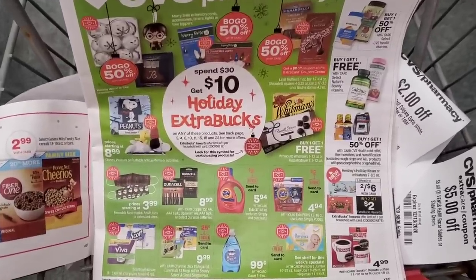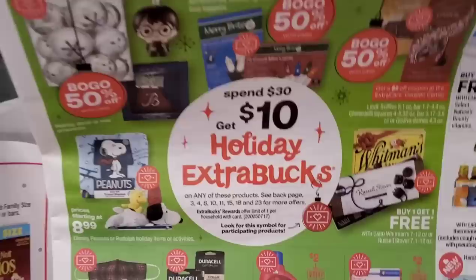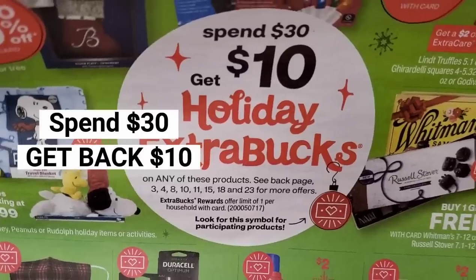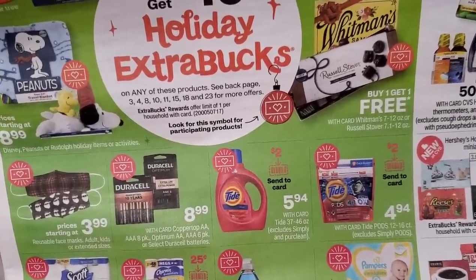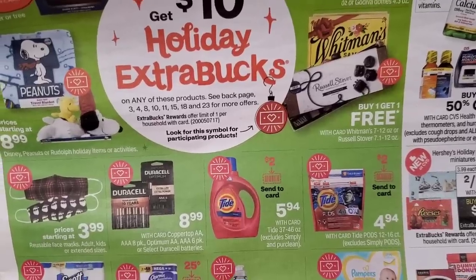Here's the deal I'm going to do — right here on the front page: Spend $30, get $10. Pretty simple. There are a lot of different items included and you can see which pages have more items to look at. I'm going to start right here on the first page with the Tide — Tide Liquid and Tide Pods. Both of those are items I'm looking to get, so I'm going to start with the Tide Liquid.